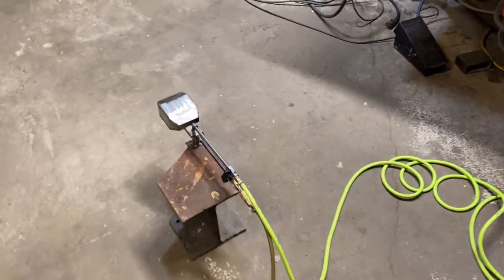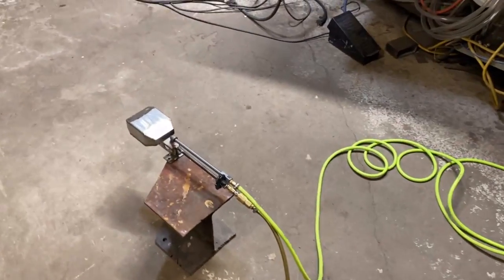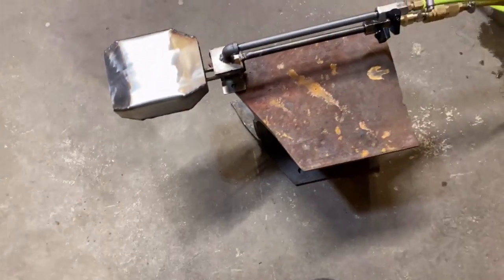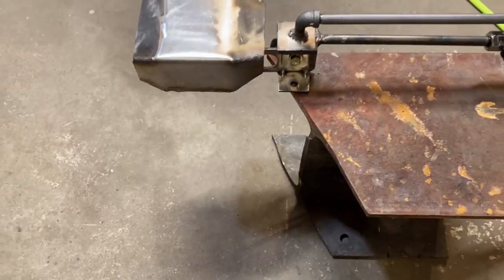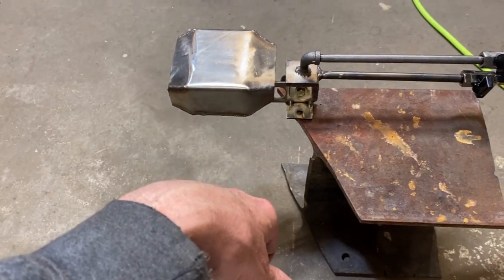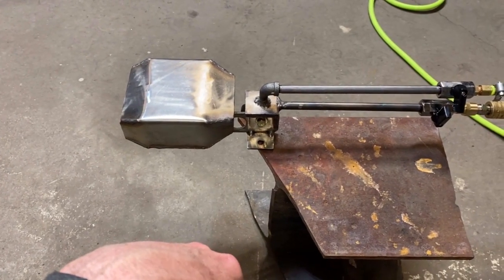It's 4:48 in the morning but I can't sleep — I want to try this experiment to see how the 2D nozzle works on propane. We've seen how convergent-divergent nozzles don't work in subsonic conditions, so let me show you what happens.